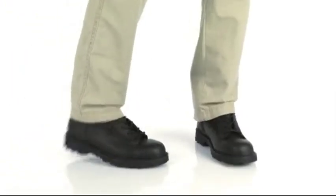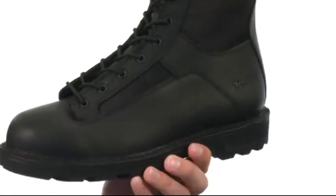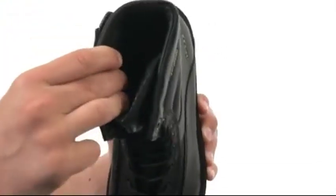Hey, what's happening guys? My name is Richard and today we got some great-looking boots to check out from Bates Footwear. These boots feature a combination of leather and ballistic nylon on the upper to give you great durability. There's a traditional lace-up system with a lot of padding around the inside collar and tongue for added support.